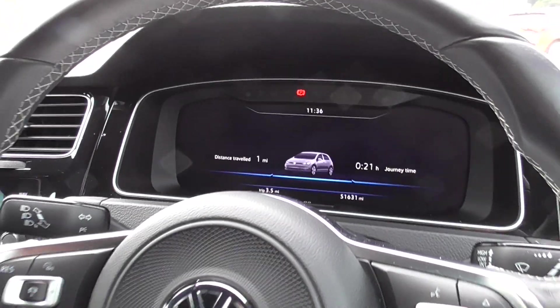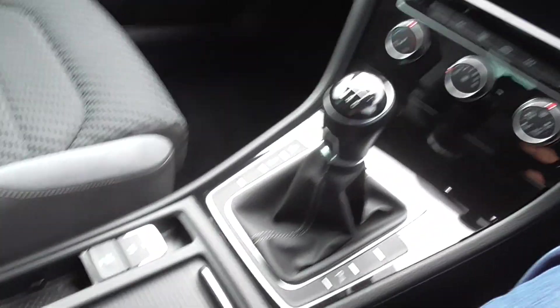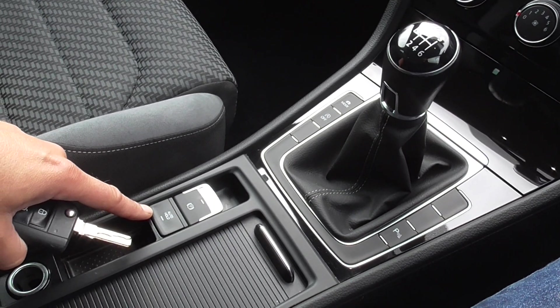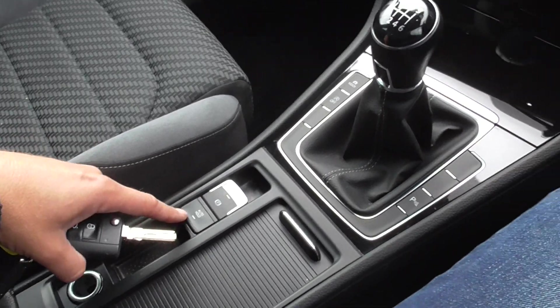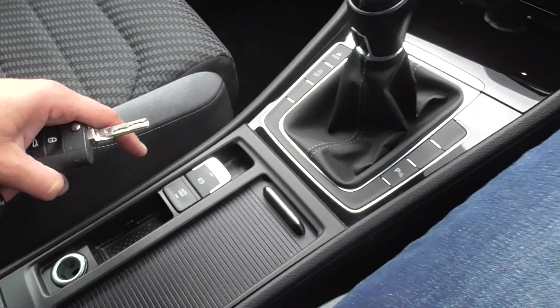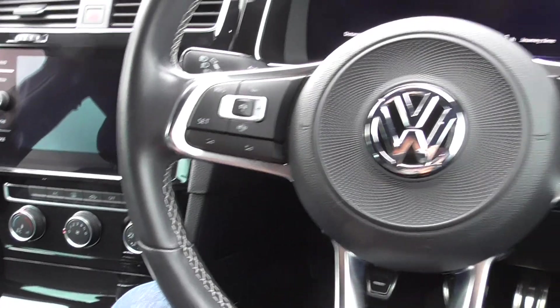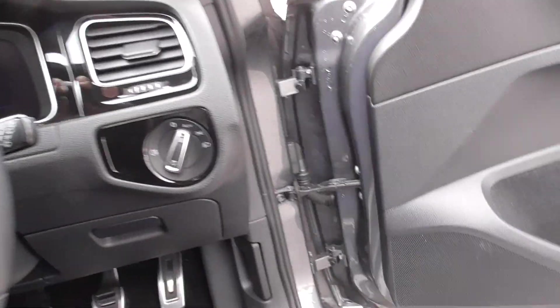Really nice job on this interior — a really nice new Golf. Automatic parking brake and hill hold as well. It's not automatic — you do have to press it — but it's electronic. R-Line design flat bottom steering wheel for a sporty look. All in all, a really nice, well put together car. Volkswagen don't make a bad one.